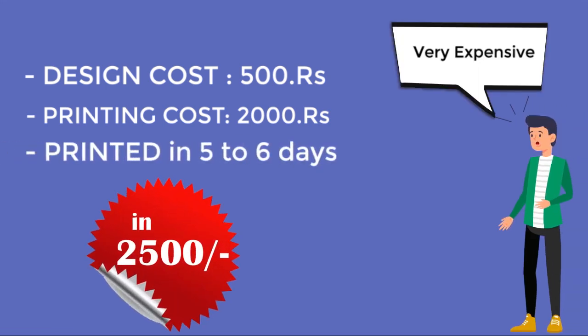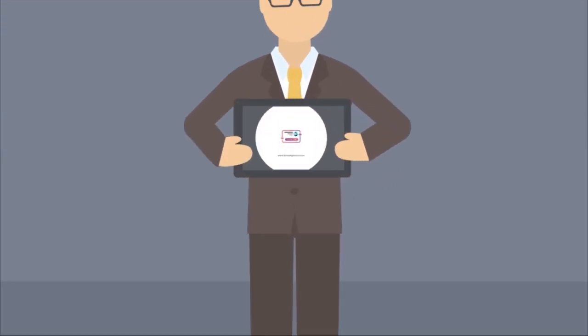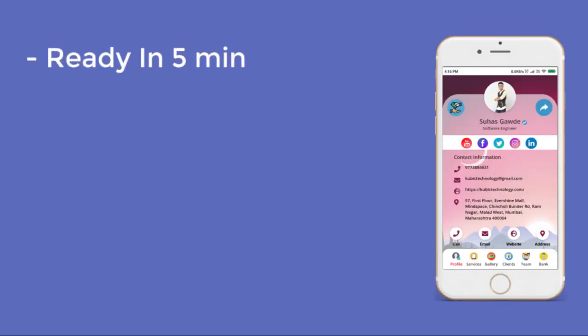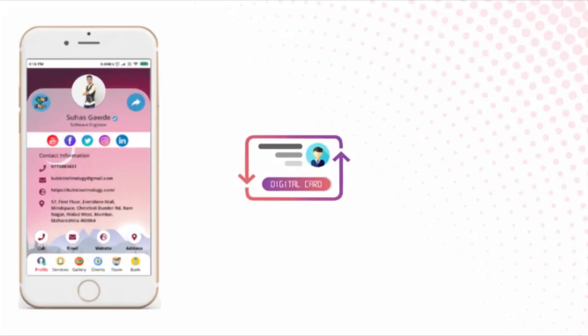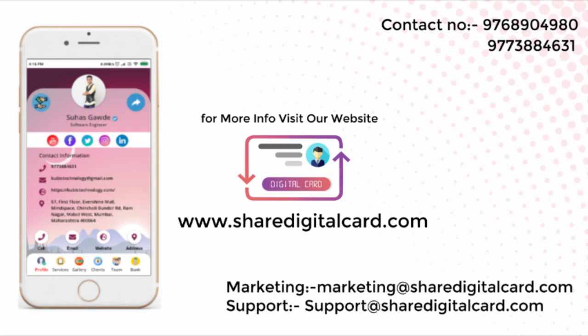We have introduced Share Digital Card, which is ready in five minutes along with professional designs, in just 1500 rupees per year. For more information, visit sharedigitalcard.com.